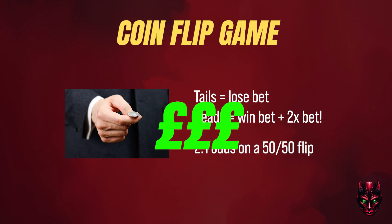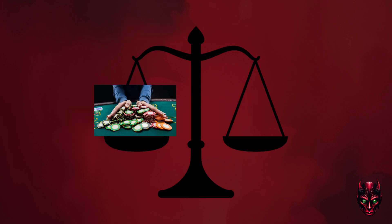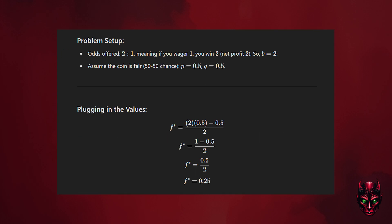Obviously this game favours you and you'd want to maximise your winnings. However, if you were to bet your entire net worth every flip, you'll very likely end up broke. On the other hand, if you bet too little, you won't be maximising your edge. This formula gives us the optimal bet size to maximise long term profits without risking bankruptcy. In this game with a 50% probability of winning and pot odds of 2 to 1, meaning you should bet 25% of your bankroll each flip.